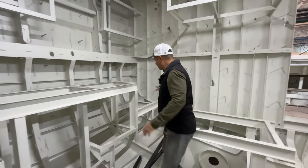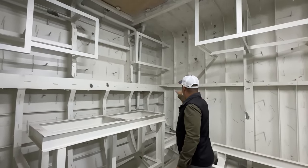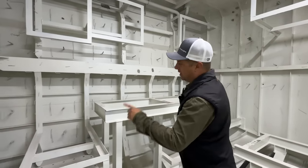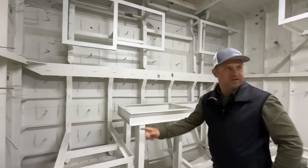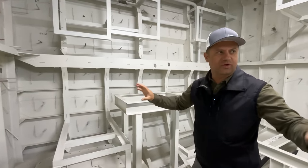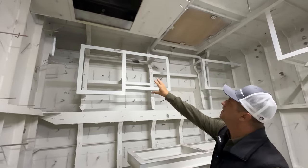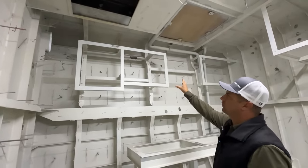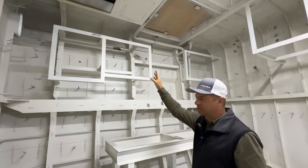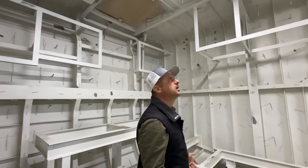Over here on the starboard side, the black and gray water treatment plant — Headhunter — sitting right here. The generator is sitting right here. It will be the mufflers and mixing units for the exhausts. And up here were the fuel transfer pump and the fuel polishing system sitting up there. I think that was it in the engine room.